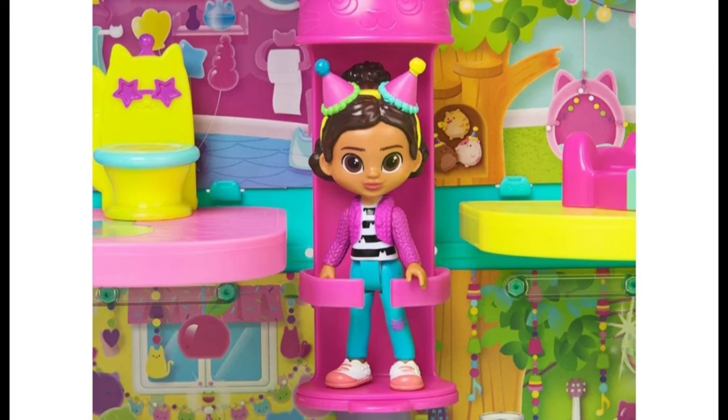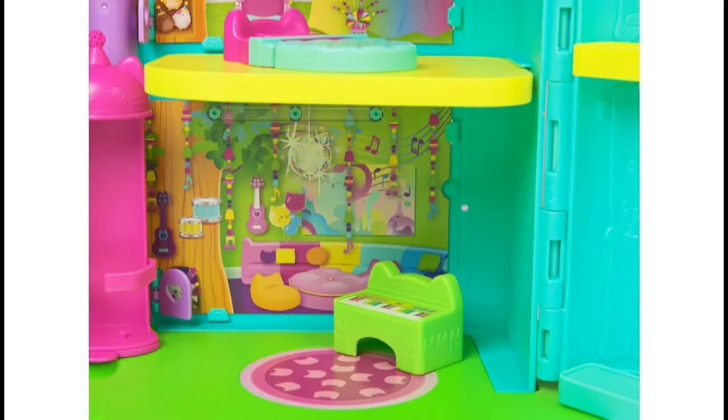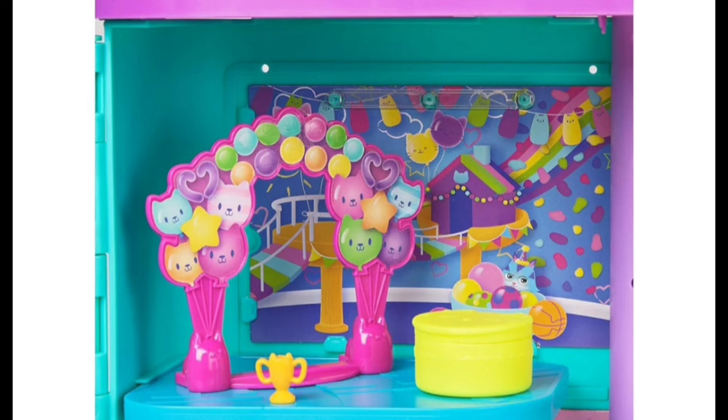There are 15 pieces included, including this awesome Celebration Gabby Girl — you can see her two party hats, she is ready to party! Every room is filled with color and ready for all kinds of fun celebration pretend play. This awesome dollhouse even has eight sounds, so every room is fully decorated with lots of color.